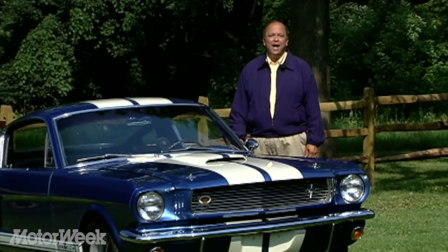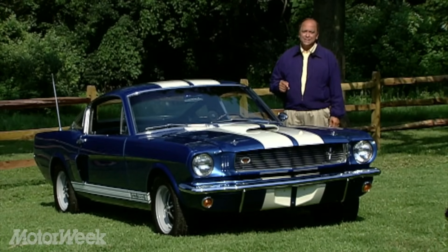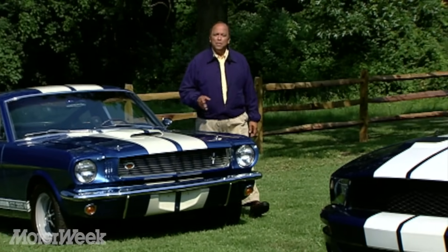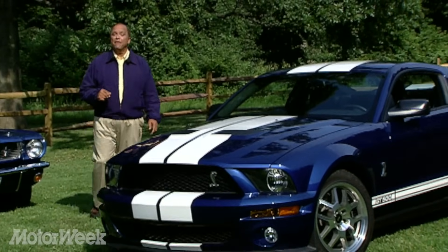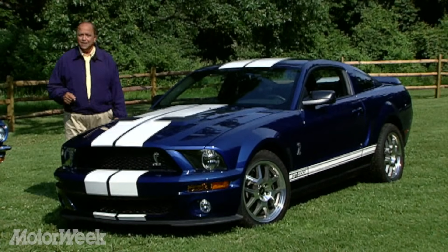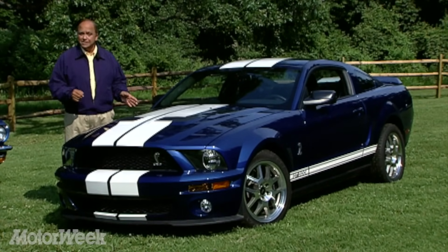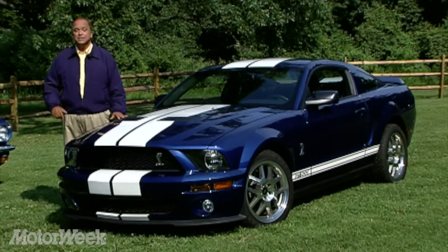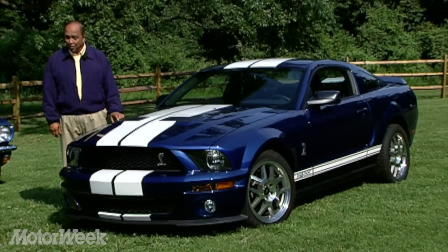Carroll Shelby and the Ford Mustang first got together in 1965 with the Shelby GT350. Adding teeth to Ford's already popular Mustang made it an instant hit. The ante was upped in 1967 with the big block Shelby GT500, which cemented the Mustang's muscle car fame once and for all. Now, 40 years later, Shelby is adding even more muscle to that legend with the 2007 Ford Shelby GT500. As the most powerful factory Mustang ever, it seems even hard to question — but is this new mix of man and steed another perfect match?